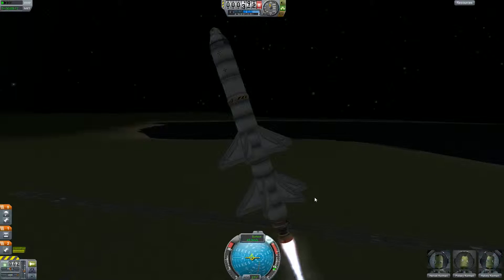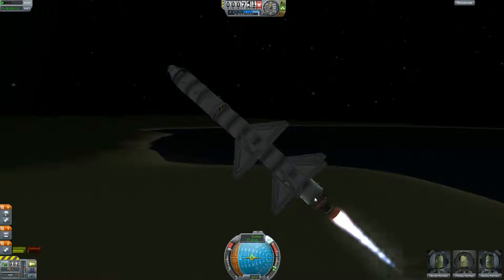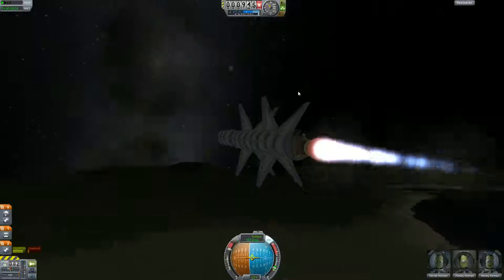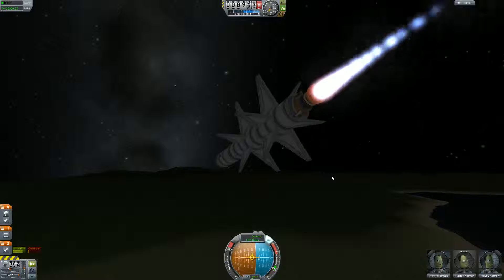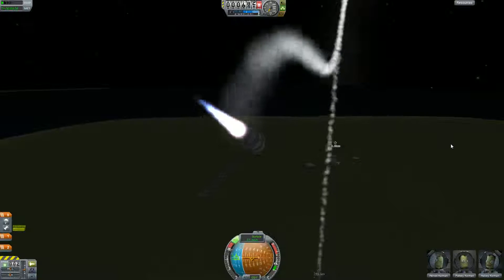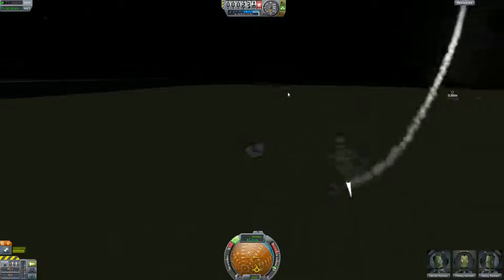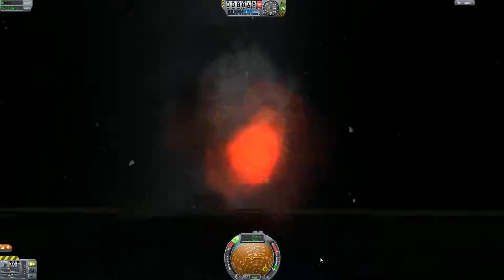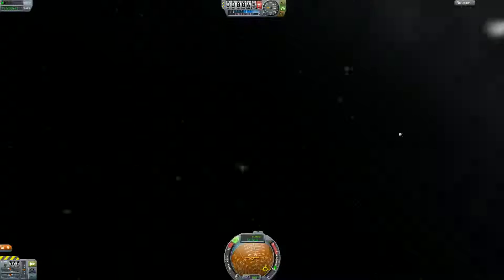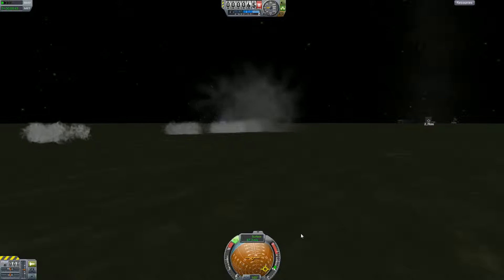And we're turning. Why are we turning? Oh dear. Well there goes the rest of the ship. Maybe the rest of the ship will make it to space. No...